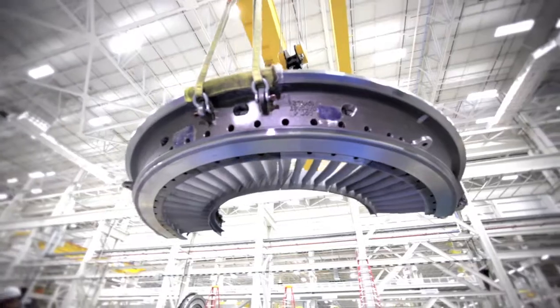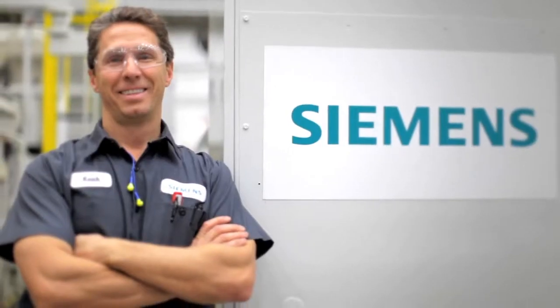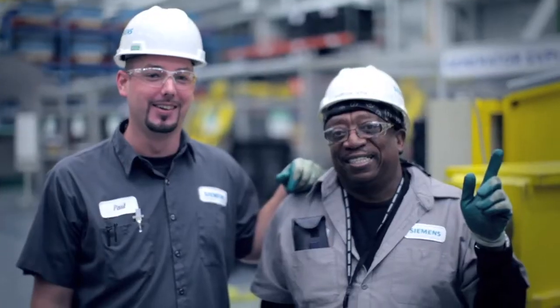Each one of us contributes to building this excellent product and we see the difference we're making in the lives of people and in the economy of our community. Very proud to say that here in Charlotte we've shown we can be competitive in the world market. We put people to work.